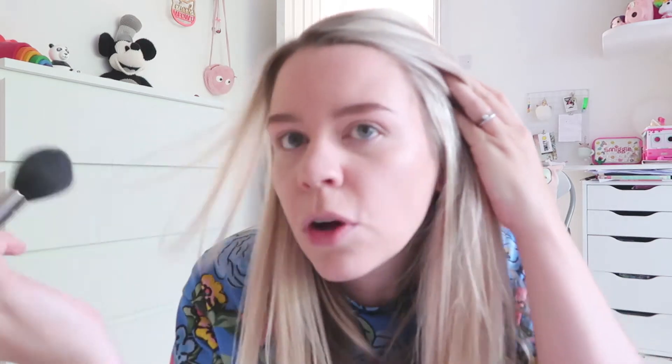The next thing I do is add some bronzer. This is ancient and I desperately need a new one, but I'm going to keep going till it's all gone. I literally just dab my brush into it and do the old figure of three around the outside of my face, run a little bit down my nose, under my chin, and across the top of my forehead.